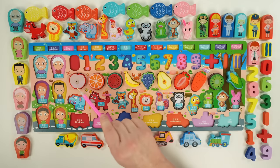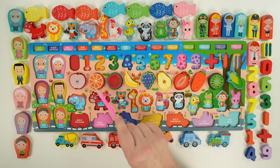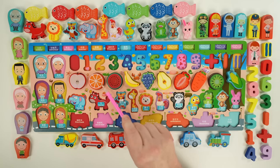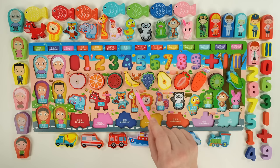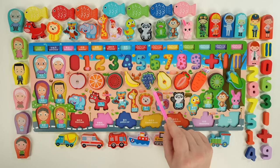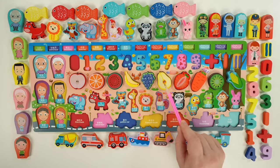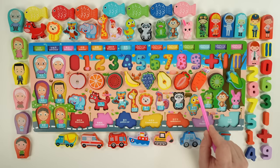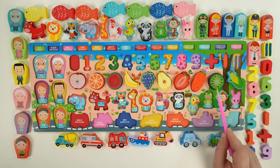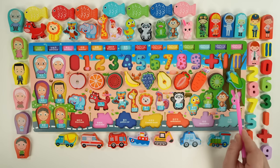So we had apple, orange, watermelon, banana, grapes, pear, strawberry, carrot, kiwi, and corn.